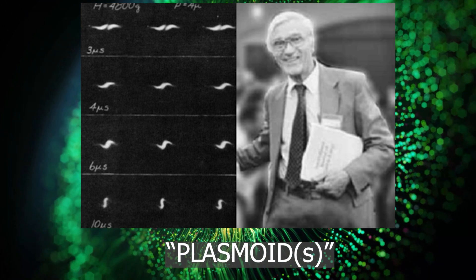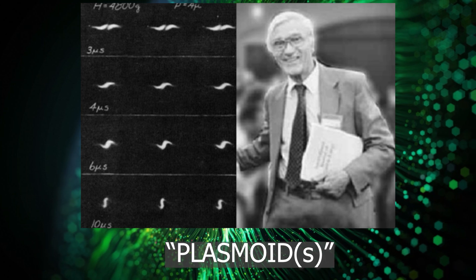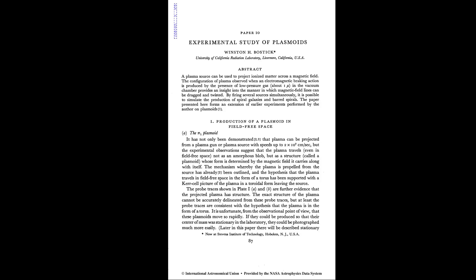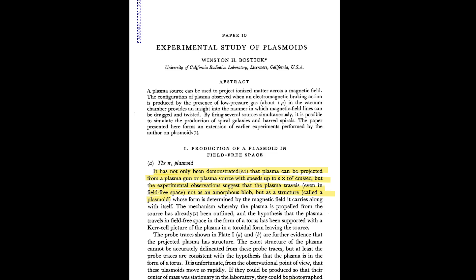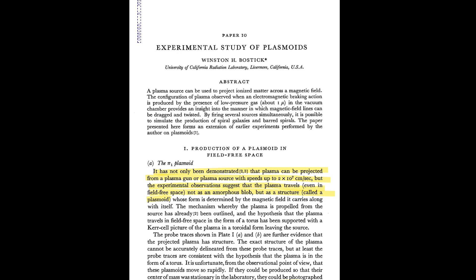Plasmoids. The official term was coined by Winston Bostick, who also wrote one of the first papers on plasmoids. He created the term and his paper was written at the University of California Radiation Laboratory in Livermore, California, which is one of the two most powerful fusion experimental facilities in our country.